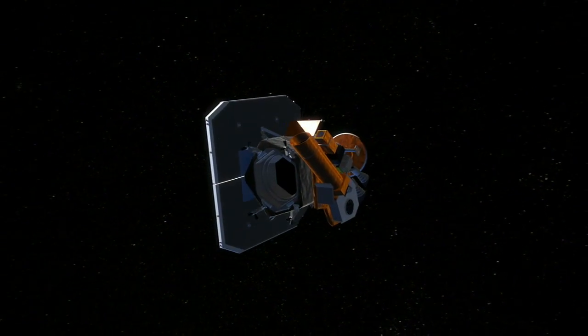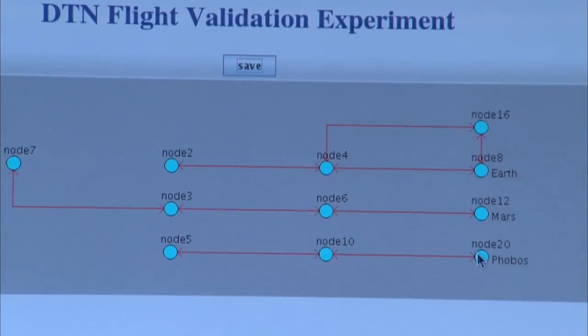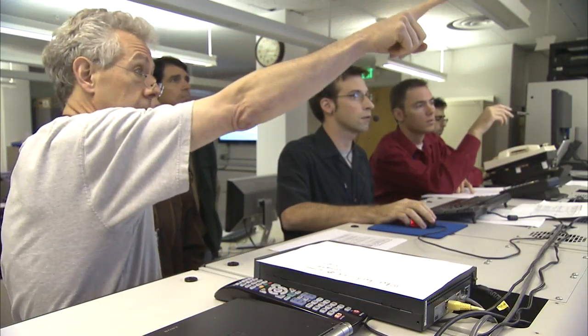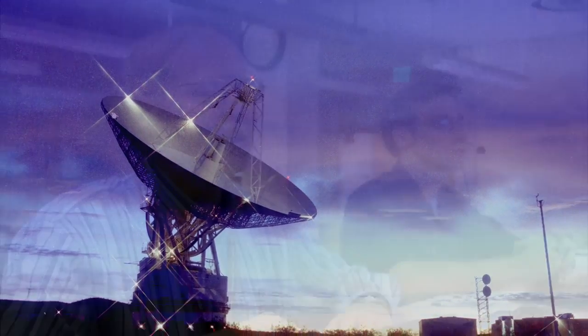Engineers began the month-long series of DTN demonstrations in October, using the Epoxy spacecraft as a simulated Mars relay orbiter. The DTN software ran continuously on board the spacecraft for 30 days, and data was transmitted using NASA's deep space network twice per week over this period.